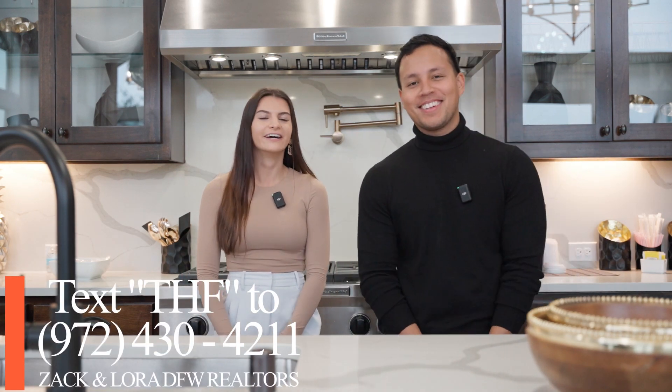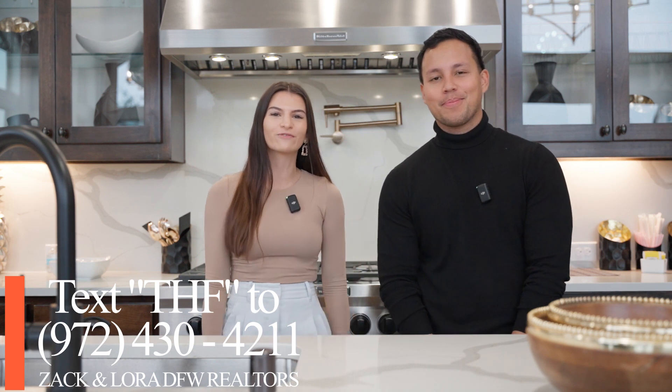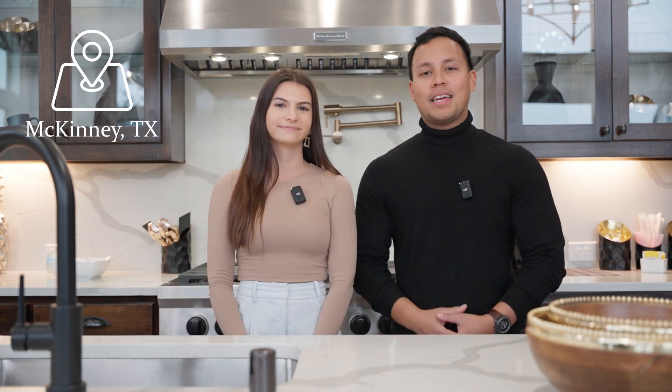What's going on guys? Welcome back to another home tour in Dallas-Fort Worth. I'm Zach Searsway, and I'm Laura Karachis and we are your Dallas-Fort Worth Realtors. Today we are in McKinney in the Lake Forest community by Grand Homes. We are standing in the 60-foot model right now. Just to build this out, it's going to be around 1.2.